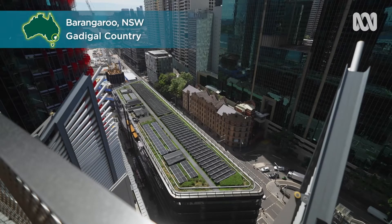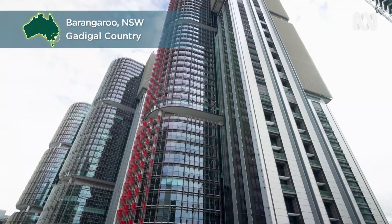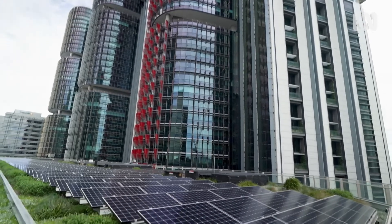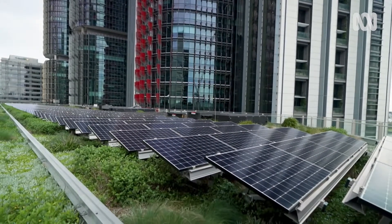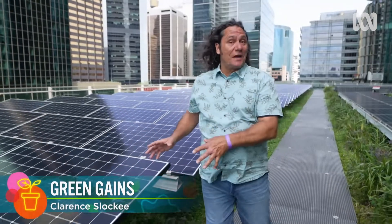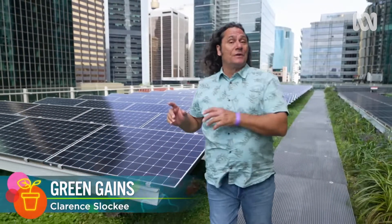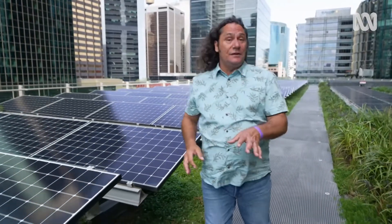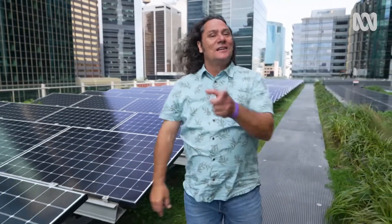I'm in Sydney's newest district, Barangaroo. It's a centre of urban living and working. I'm here to find out about a university science experiment involving solar panels, the rooftop garden upon which they sit, and the surprising benefits that have been discovered when we green these spaces. Let's go take a look.